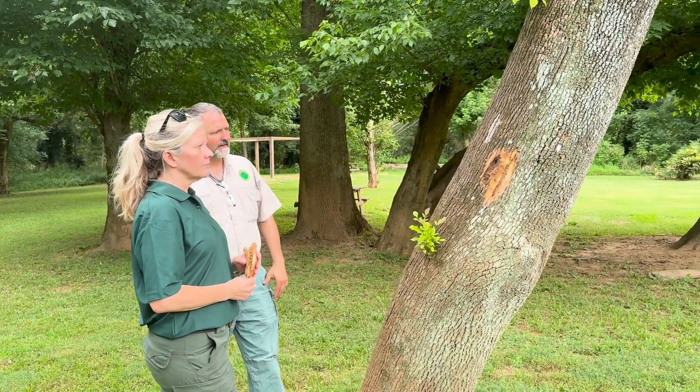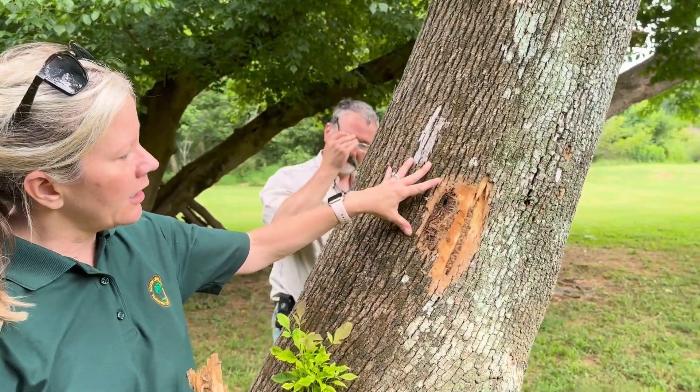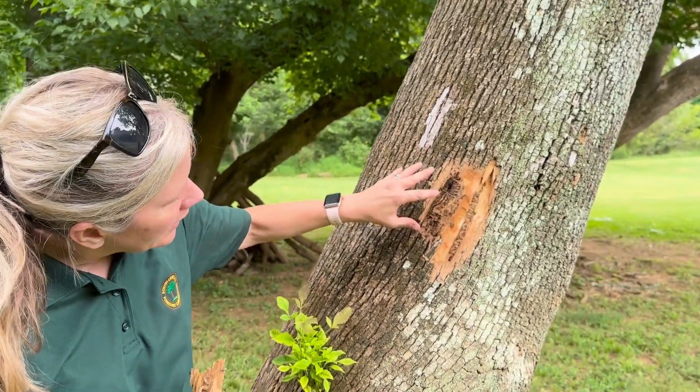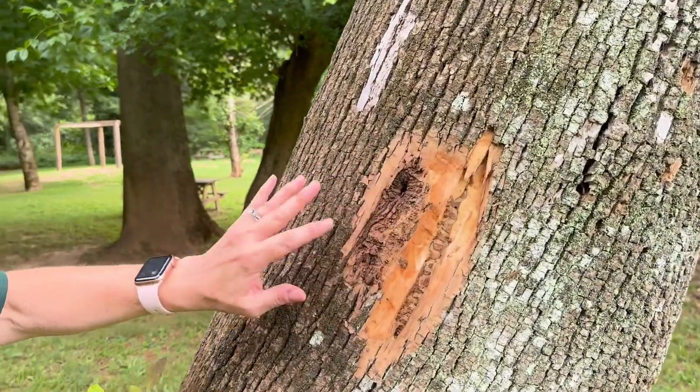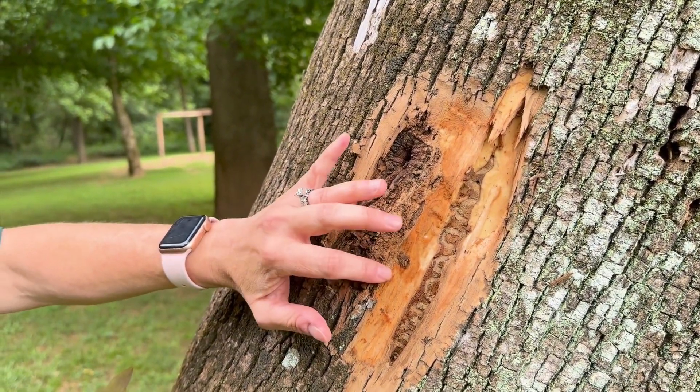Dena, do you want to show them the sign up here where the gallery is? David kind of hiked in here to expose it — right beneath the bark you're going to see the s-shaped serpentine galleries, and that's where the larva is, right beneath the bark and feeding.